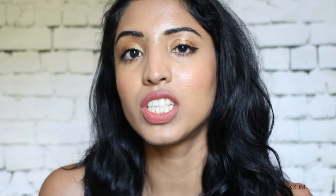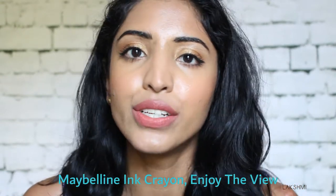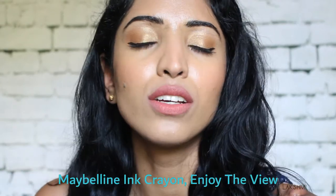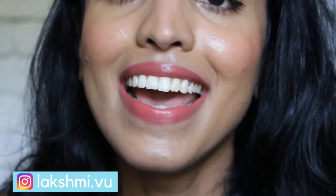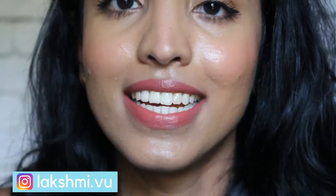The next one is a really pretty reddish peach nude color from Maybelline Superstay Ink Crayon again. This line has so many good colors for medium brown skin tones — look at this, it looks so good on my skin! This crayon glides on my lips like butter; it's so easy to apply and the color payoff is really good. The shade is called 'Enjoy the View' — and I am enjoying the view! Really one of my all-time favorites.